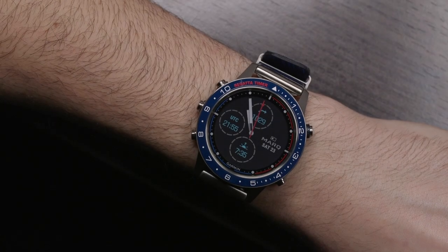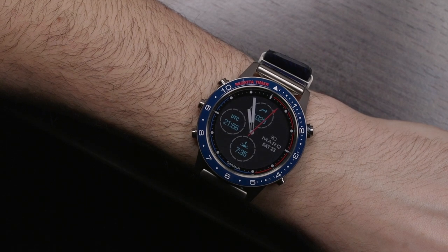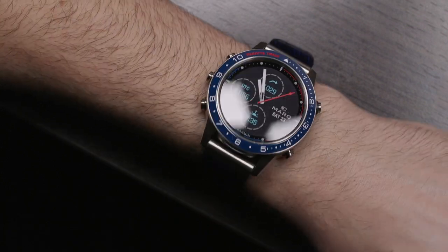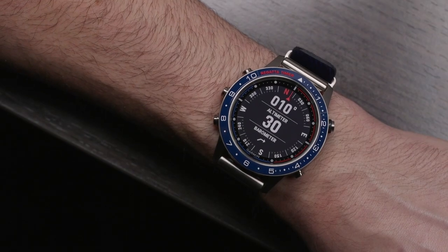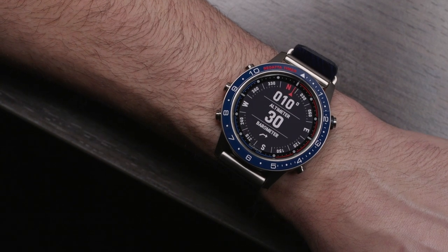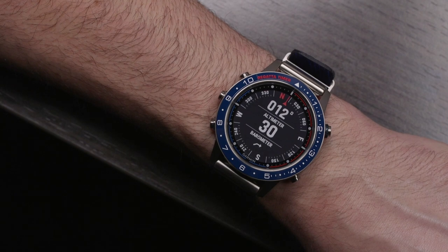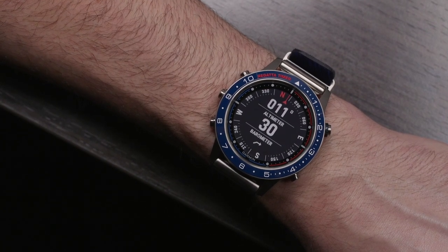This is the Garmin Mark Captain — the nautical version of the new Mark smartwatch. It has an attractive blue ceramic bezel on the otherwise natural titanium case. Here you can see one of the new screens that Garmin developed for the Mark collection: a combination screen which has a compass, altimeter, and barometer. They've done a very intelligent job of combining data on screens to make them useful and easy to read at a glance.